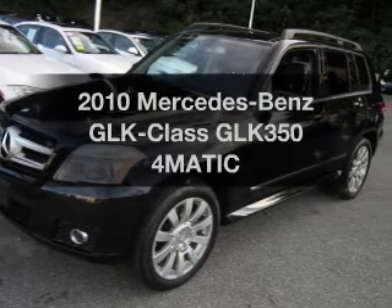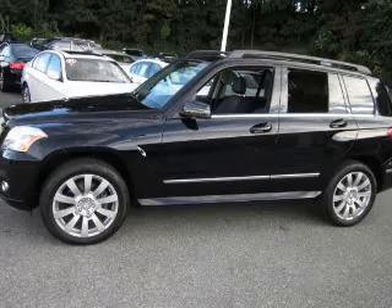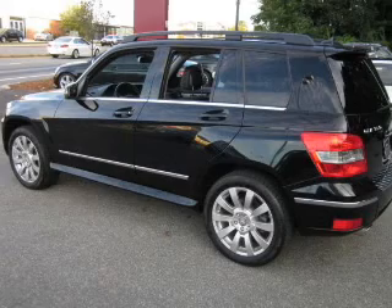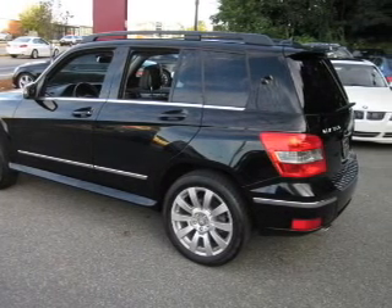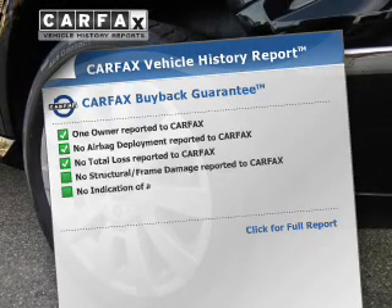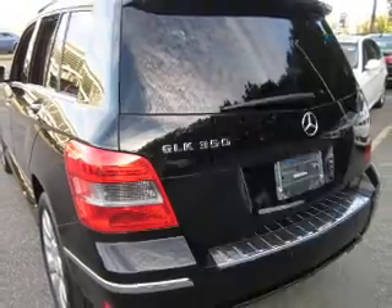Imagine yourself in this 2010 Mercedes-Benz GLK Class. Everything you need under one roof with this great vehicle. The powertrain includes all-wheel drive with a reliable six-cylinder engine driven by an automatic transmission. Anti-lock brakes help you bring your vehicle to a safe stop. This vehicle comes with a Carfax report which reduces your buying risk by providing the vehicle's history before you purchase.